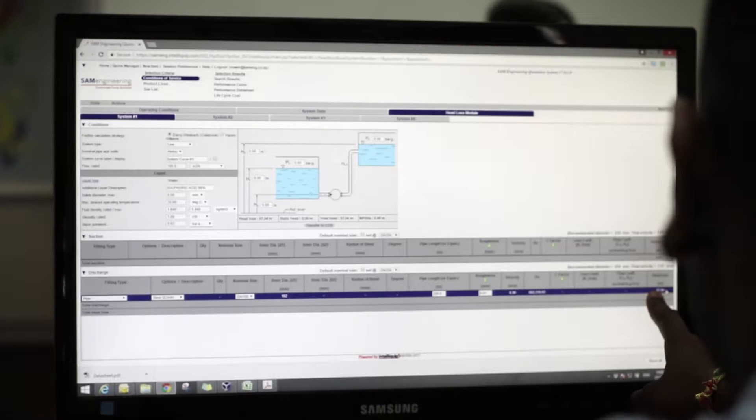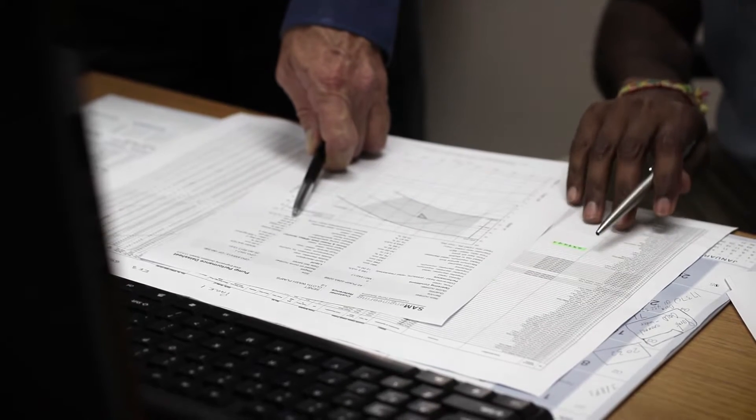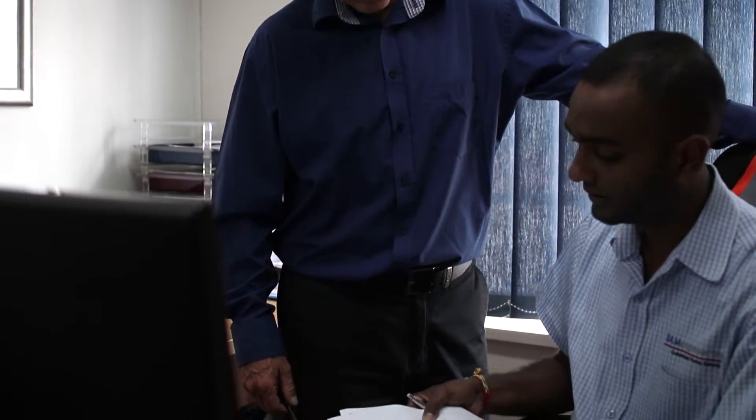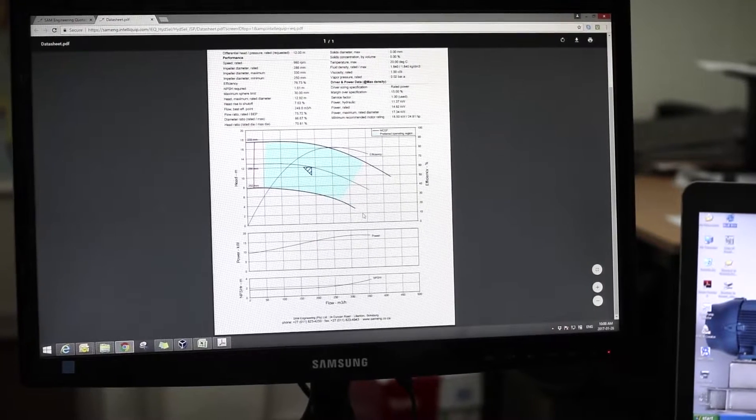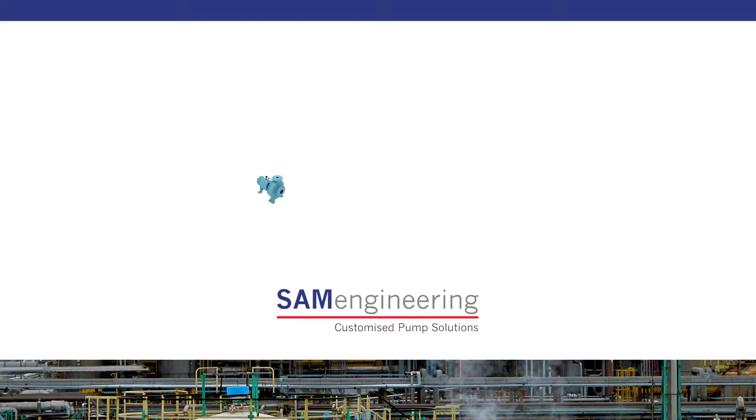Our customized, web-based pump selection software is designed to assist our clients with quick, accurate pump selections for any range of functions. Once a selection is made, our software shows the full technical details for the specific pump selected, as well as the key performance measures you can expect from the end installation.